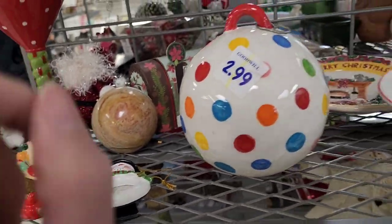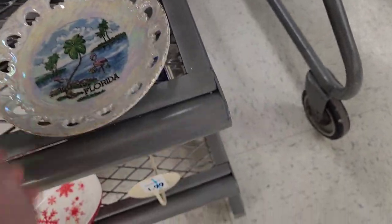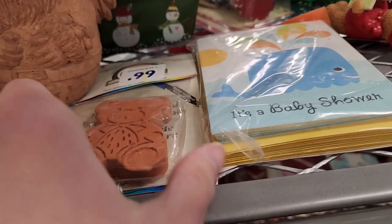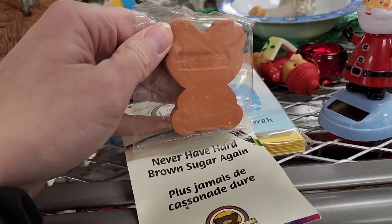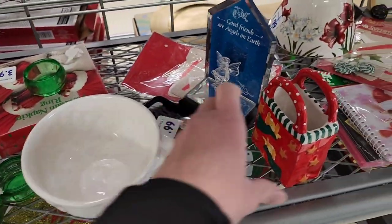There's a cute little Santa candle, a souvenir plate from Florida that had the price on the bottom, something that keeps brown sugar from clumping for $0.99. This is like a treasure hunt — sometimes it's just junk, sometimes you find something good.